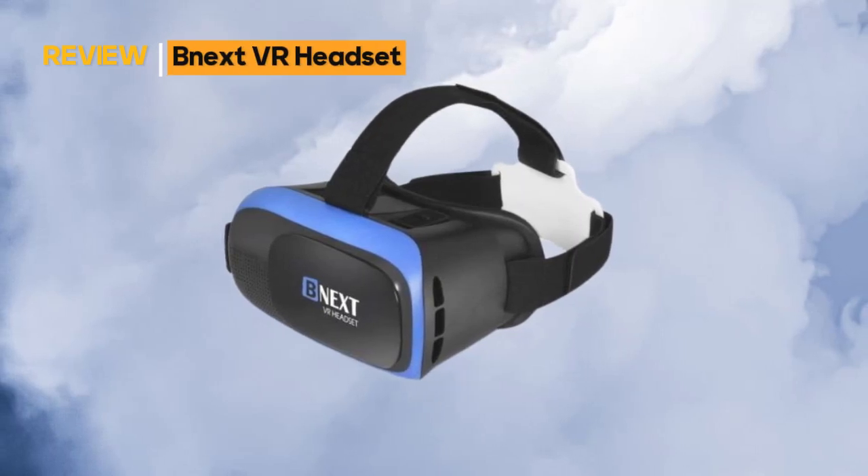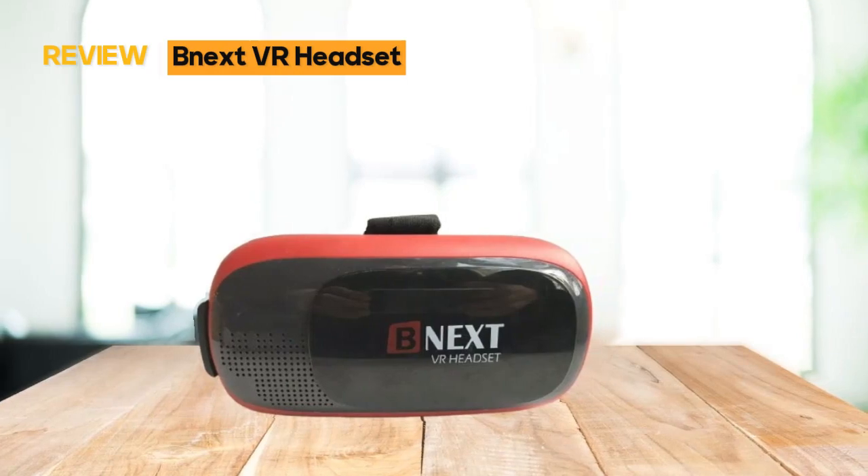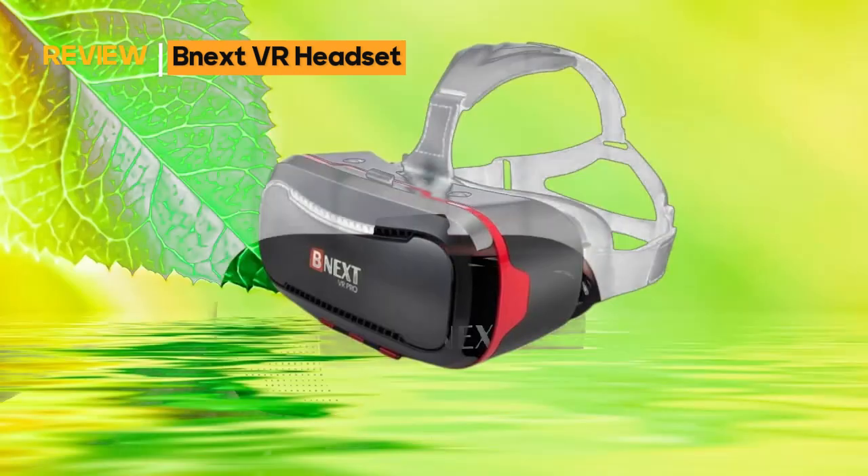Introducing the NextVR Headset, a universal virtual reality experience compatible with both iPhones and Android phones, designed for kids and adults alike.